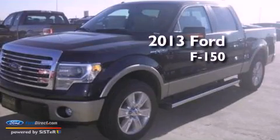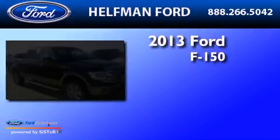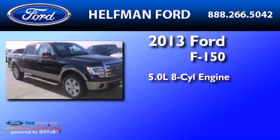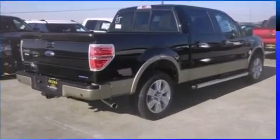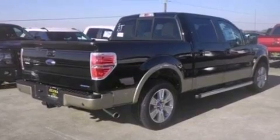This is a brand new 2013 Ford F-150. It has a 5.0-liter 8-cylinder engine and an automatic transmission. All of the following features are included.